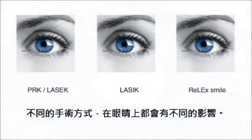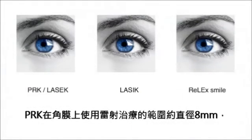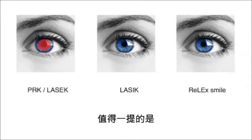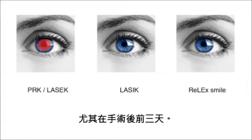Different techniques have different effects on the surface of the eye. With PRK, an area with a diameter of 8 mm is treated directly by laser. As a result, the area for recovery is larger than with other techniques, which leads to a relatively slow recovery time. Additionally, this technique is quite painful after treatment, especially during the first 3 days.